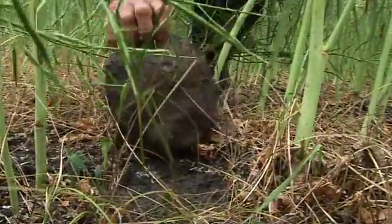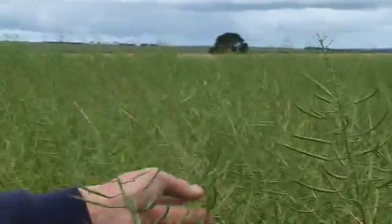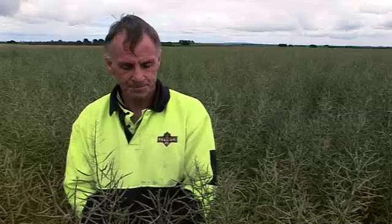And that means holding off on the use of broad-spectrum chemicals. Nature has its way of handling things and you just have to give those beneficials time. When you use a broad-spectrum insecticide, you might control the pest straight away but you'll get another flight in — and you've killed all your beneficials, including beneficials for other pests later on.